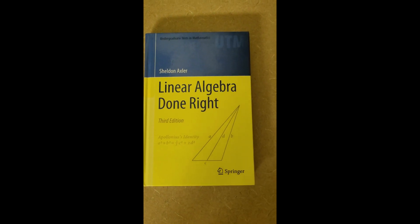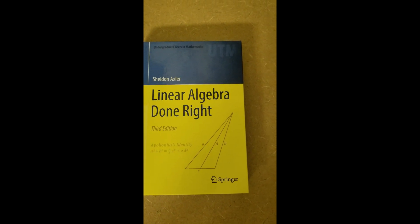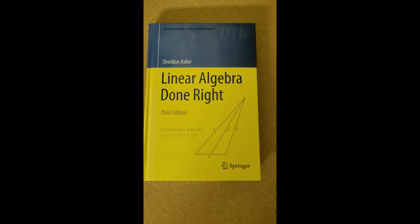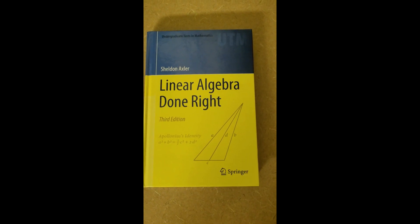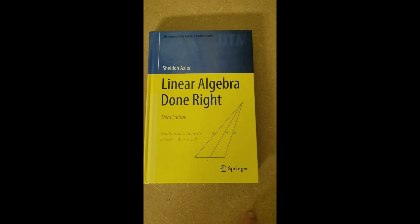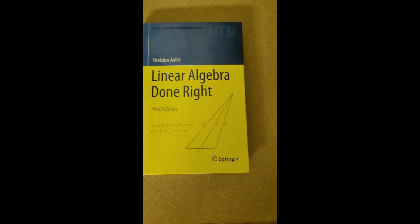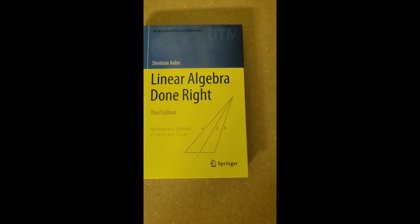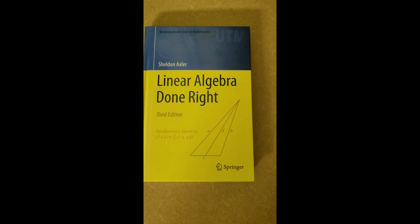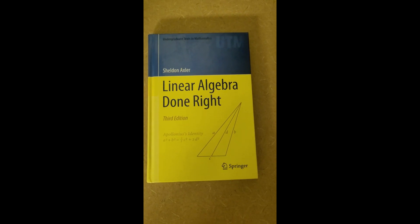Overall, I would recommend this book to anyone taking a second course in linear algebra or wanting to learn more advanced undergraduate linear algebra. As a math major, you typically take two linear algebra classes — the first is mostly computational, but this one is more theoretical and proof-based. If you look at most of the problems in this book, it's almost all proofs with only some computational exercises, making it great specifically for that purpose.